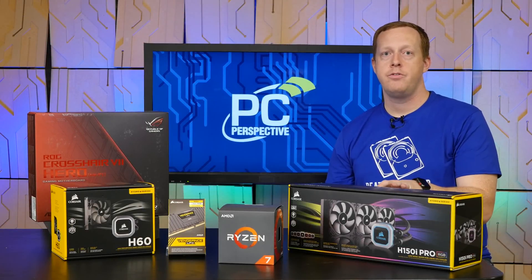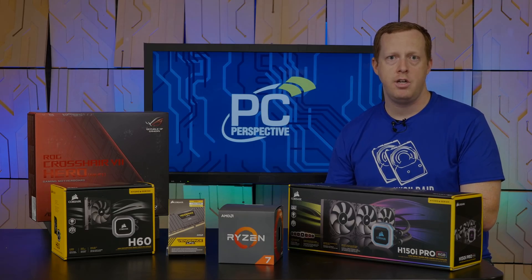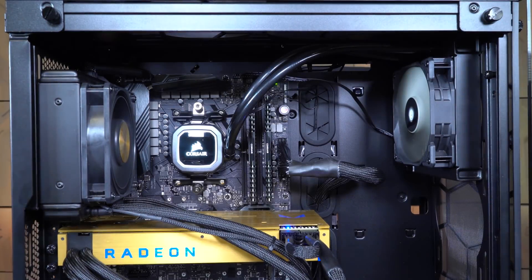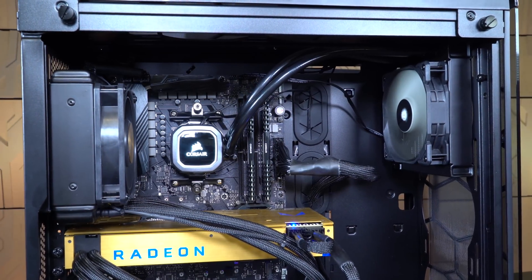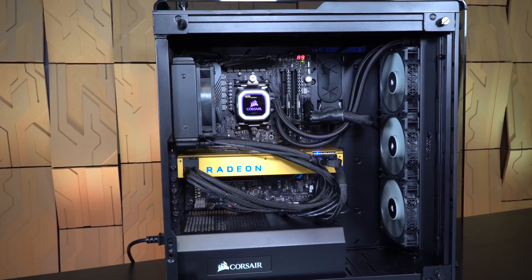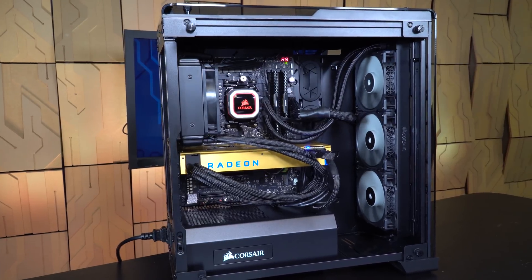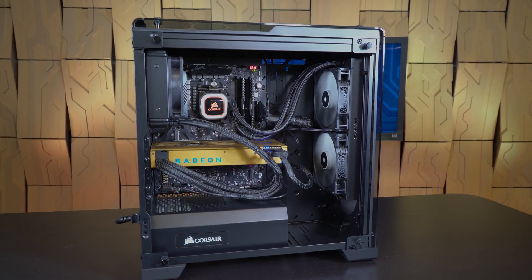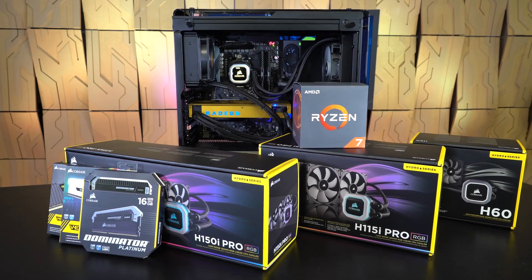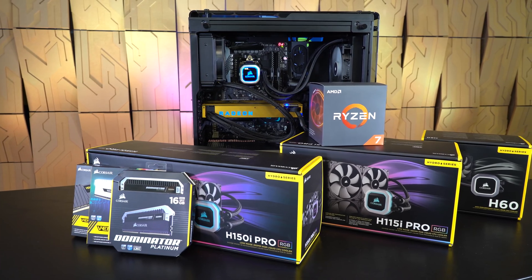Another area to discuss is cooling. The new Ryzen 2000 series and X470 motherboards use the same AM4 socket as the previous generation. Depending on your personal desire for cooling capability and cost, Corsair offers many unique options that have the benefit of operating quietly. The H60 is a 120mm cooler with a single fan that will fit in nearly any chassis including some small form factors. The H150i Pro is a beastly 360mm design with a triple fan setup and RGB illumination that requires a larger case. Corsair's H115i Pro is a 280mm design that also includes an RGB LED pump head.